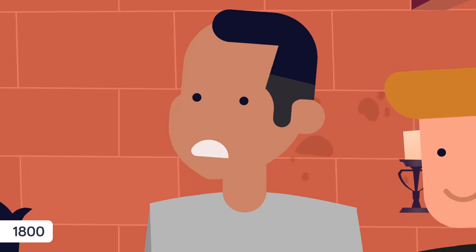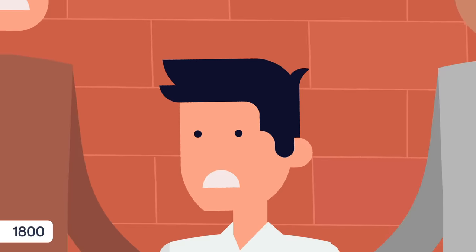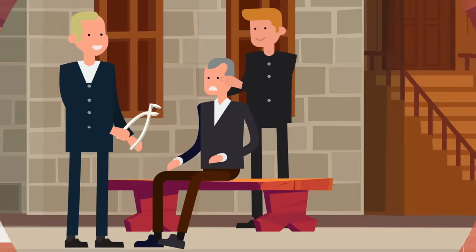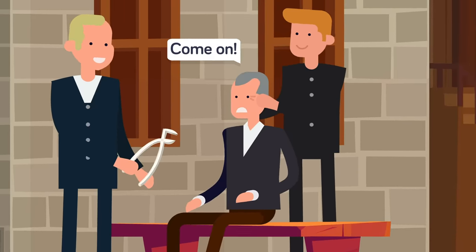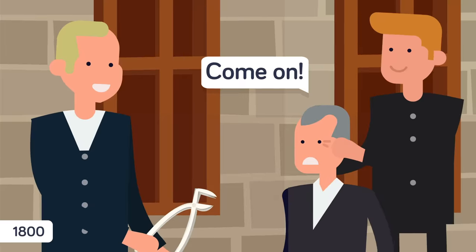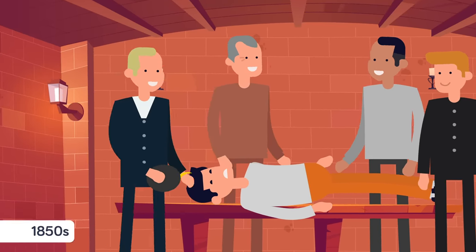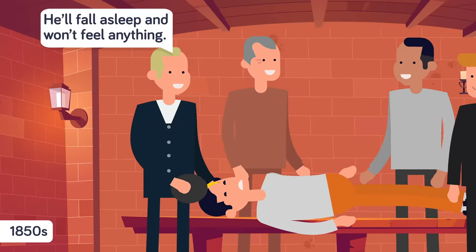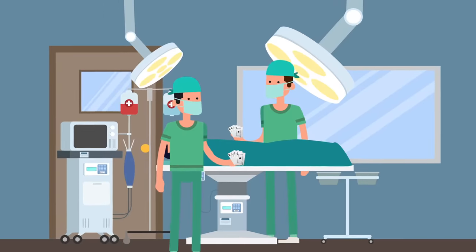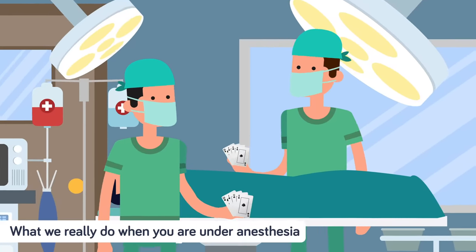Before the late 1800s, the only drugs we had to help patients through painful procedures were things like alcohol, opium, and hemlock — hardly foolproof methods. For centuries, medical procedures like tooth extractions and fracture repairs were performed with very little, if any, pain relief for the patient. But beginning in the 1840s, scientists discovered that some gases, like sulfuric ether and chloroform, had sedative effects. Anesthesia was born, and medical treatment became wildly less painful and traumatic than ever before in history.